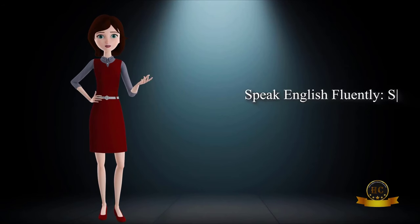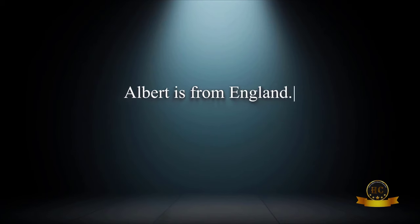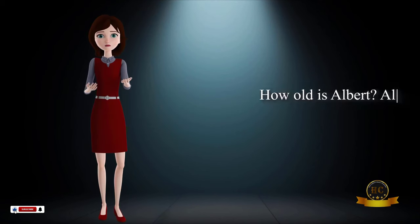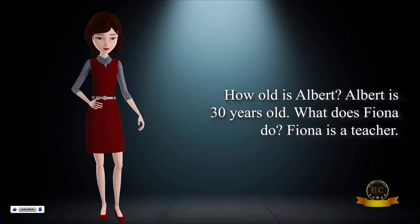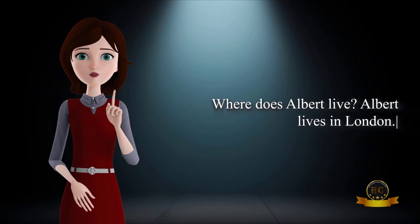Speak English fluently. Simple lessons with real-life examples. Where is Albert from? Albert is from England. What color is Fiona's car? Fiona's car is red. How old is Albert? Albert is 30 years old. What does Fiona do? Fiona is a teacher. Where does Albert live? Albert lives in London.